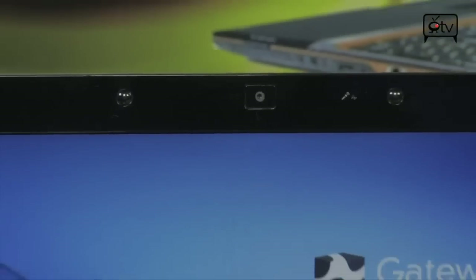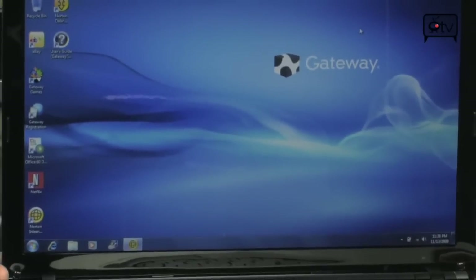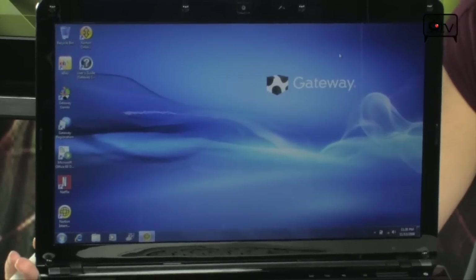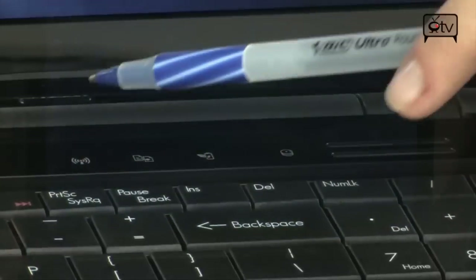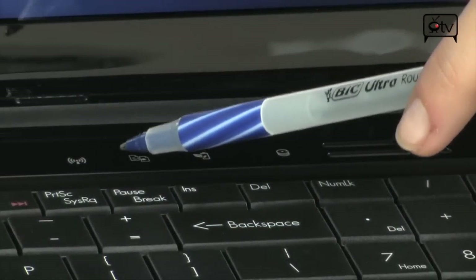Starting up top here in the bezel, you have a 1.3 megapixel webcam, perfect for all of your video chatting needs. Now take a look at this screen — it's a 15.6 inch widescreen, HD quality, perfect for watching those HD movies.